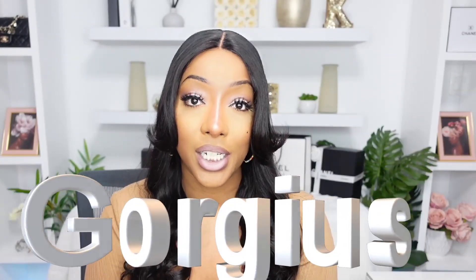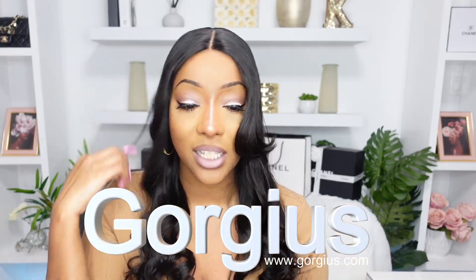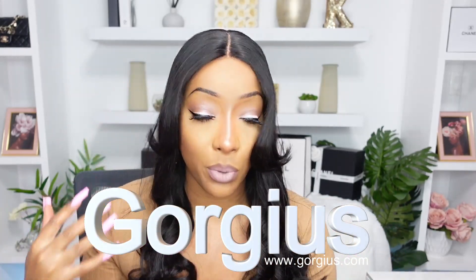Today's hair sponsor is Gorgius. I am really excited because this is the first time I've ever reviewed a wig like this. What I have installed is a 20-inch Y-part wig — HD lace with some face-framing curtain bangs.